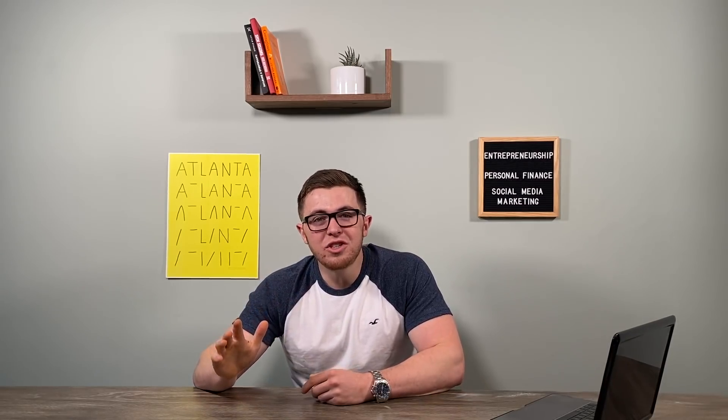What's up everybody? Michael here. Welcome back to another video. Today, I'm going to share with you seven ways to make money on YouTube.